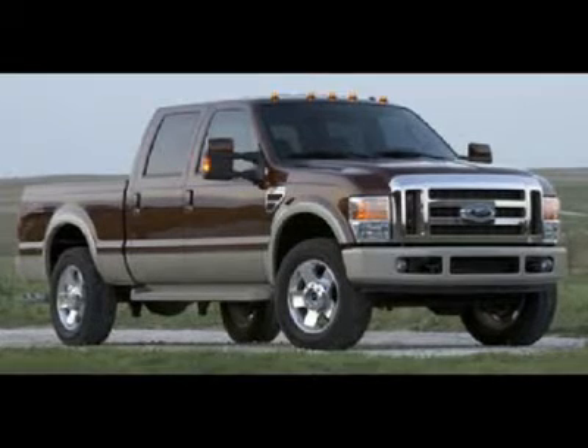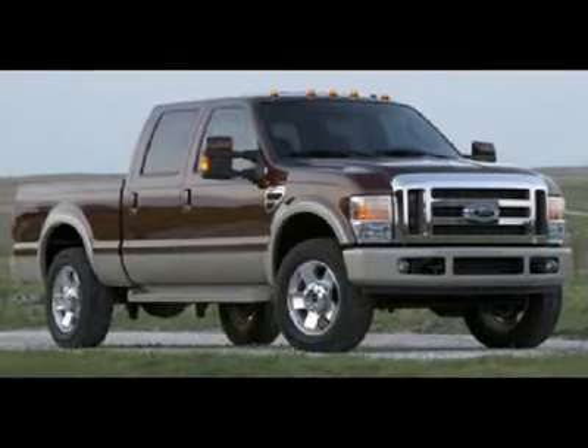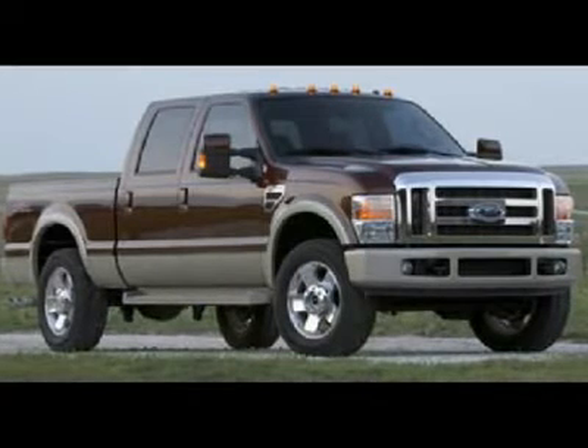One owner, 6.4 liter Power Stroke diesel, full four-door crew cab, short box, Lariat package, automatic transmission, turn dial 4x4 four-wheel drive.